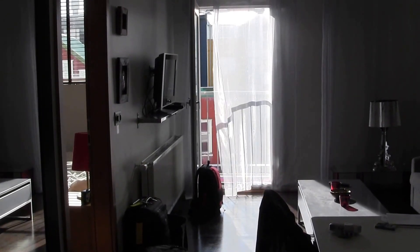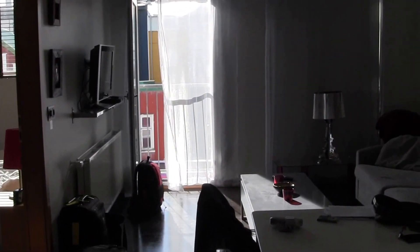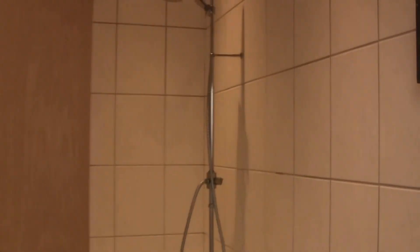This is the Room with a View Apartments in Reykjavik, Iceland — room 314. Going to do a quick tour of the room. When you walk in, to the left is the bathroom.